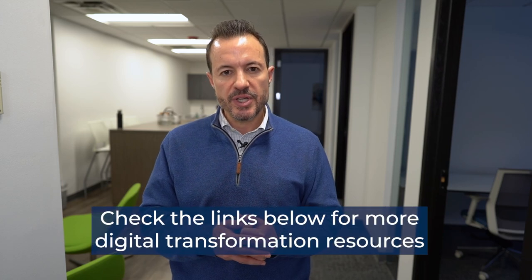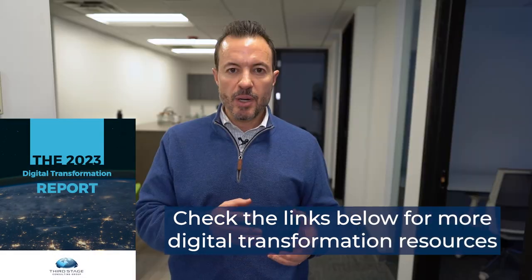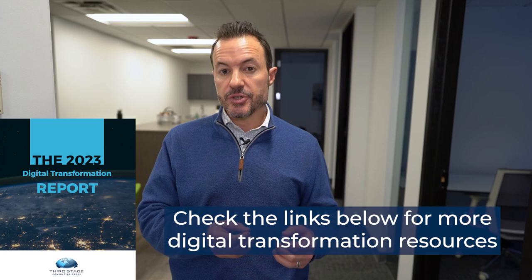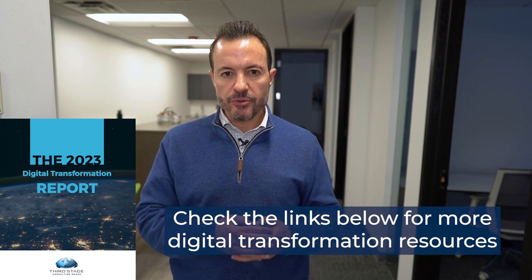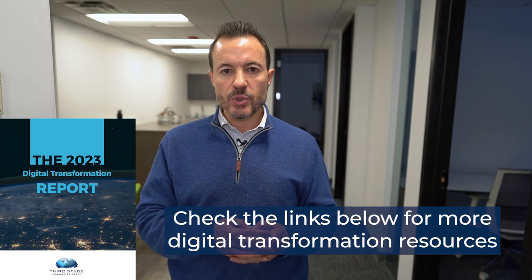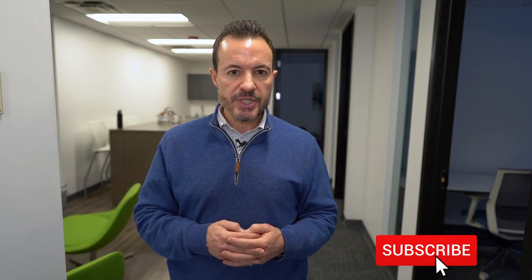I hope this has provided some insights into the emerging technologies in supply chain management. I encourage you to download our annual Digital Transformation Report for more information about digital transformations in general, and for technology-agnostic software reviews and rankings to help you understand the best vendors for the technologies we've discussed today. I hope you found this information useful and have a great day.